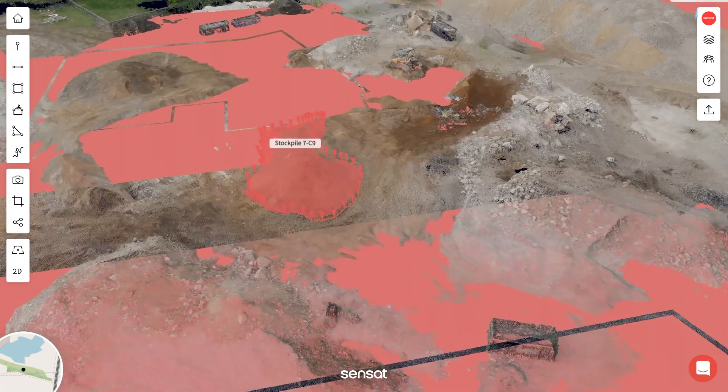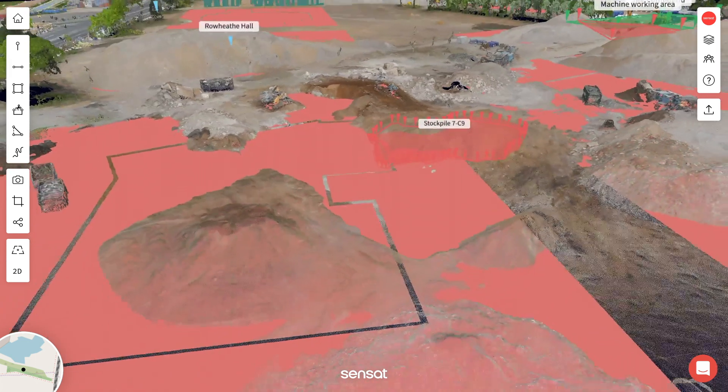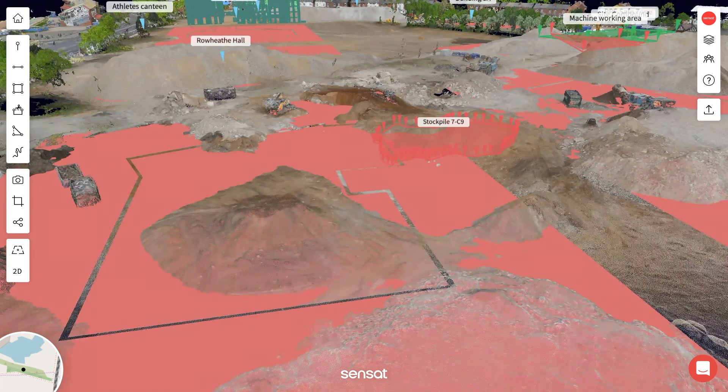Normally, to measure our earthworks and mass haul progress, we would ask a quantity surveyor to visit the site and measure stockpiles. This involves physical access, risk assessments, decent weather, and working amongst heavy plants on unstable ground. Because Sensat's powerful elastic spatial indexing loads data at native resolution, we can now use this to replace manual working and get a more accurate understanding of earthworks movement.